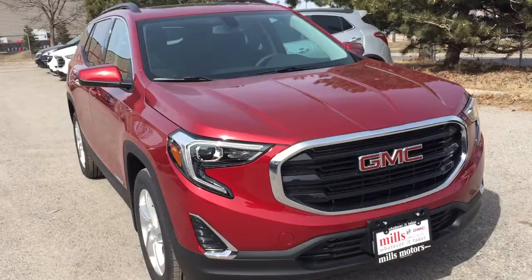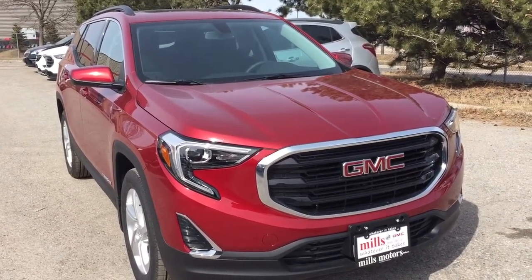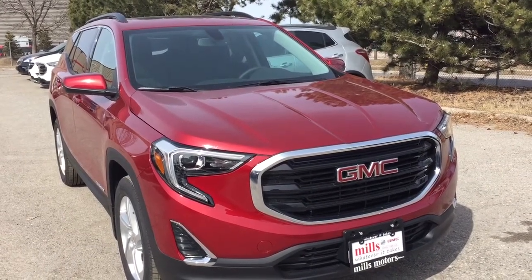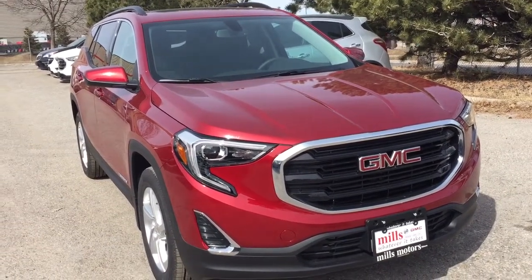LED lighting located above. This all-wheel drive Terrain also comes with the safety and connectivity of OnStar and its own 4G LTE wireless hotspot. If you want to give this one a test drive, come on down to Mills Motors at 240 Bond Street East in Oshawa, where we always do whatever it takes.